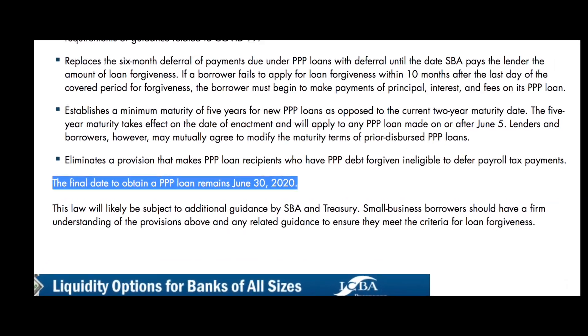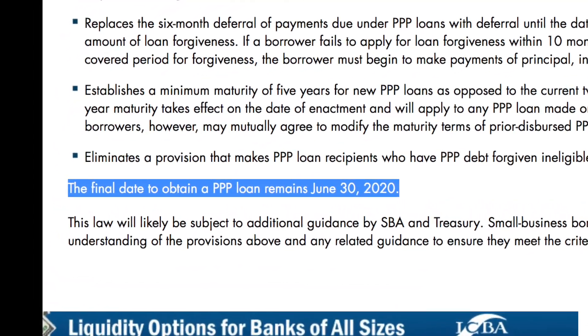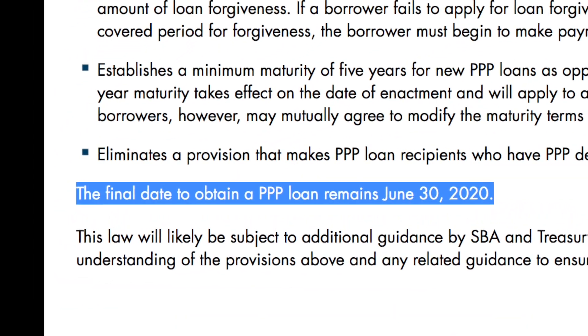If you have not yet received your PPP loan, if you've applied and are still waiting, or if you haven't applied yet — according to the Independent Community Bankers of America, the latest you can still apply for and receive a PPP loan is June 30th, 2020. So if you have not yet gotten it, you might want to stick around to learn the ins and outs.